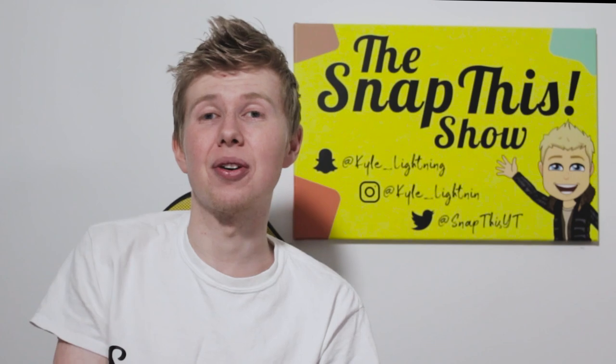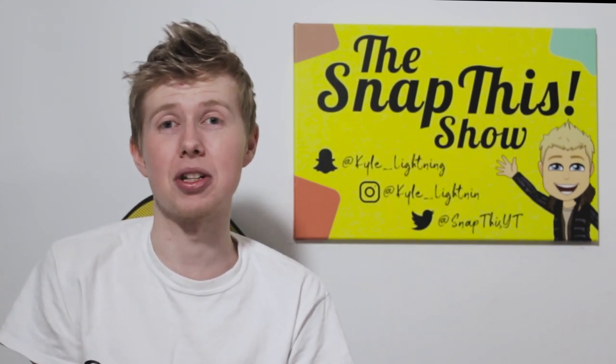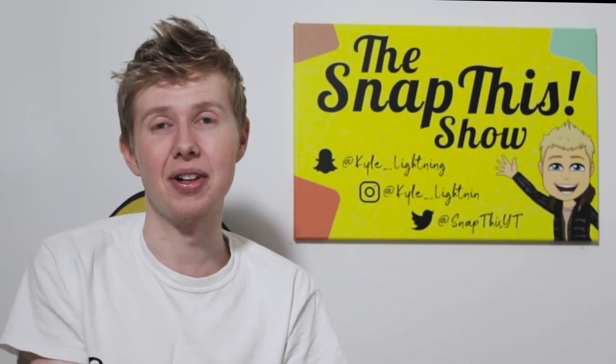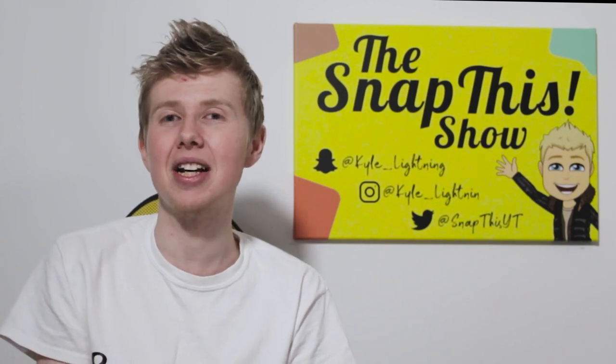Hello everybody and welcome back to the Snapditch channel. In today's video we've got some exciting news because all three Snapchat teams have put some brand new stuff into the application. We've got the Spectacles, we've got Bitmoji, and even Snapchat themselves have put new features in for you to enjoy in this December period. My name is Kyle Lightner and today's video is about the new update and everything that comes with it. We're filming this in December and we're going to start off with the Spectacles.